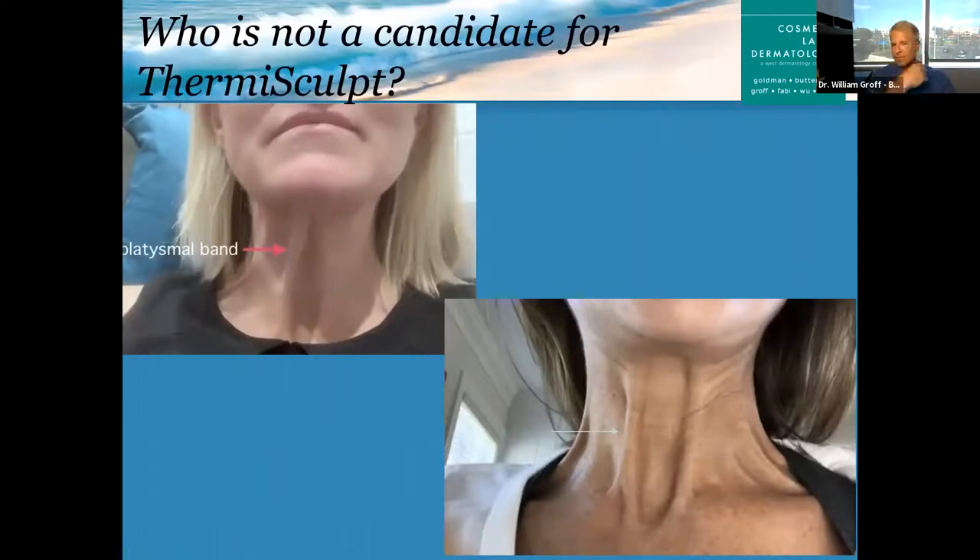So who isn't a candidate for ThermiSculpt? One of the problems patients come to see us for is neck bands — oftentimes one or two, and those are muscles. ThermiSculpt isn't going to work on that. Botox can help with that, but really the only other option if Botox doesn't help is surgical. There's no laser or machine that can deal with these platysmal bands because they're muscles. If you look in the mirror and tense your neck, you can see the bands pop — but for some patients they're there even when relaxed. Those patients would not be good candidates for ThermiSculpt.